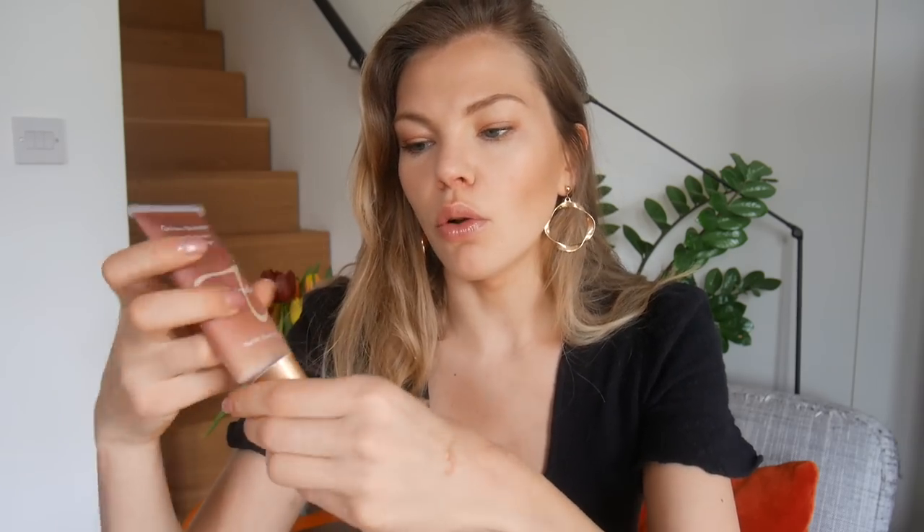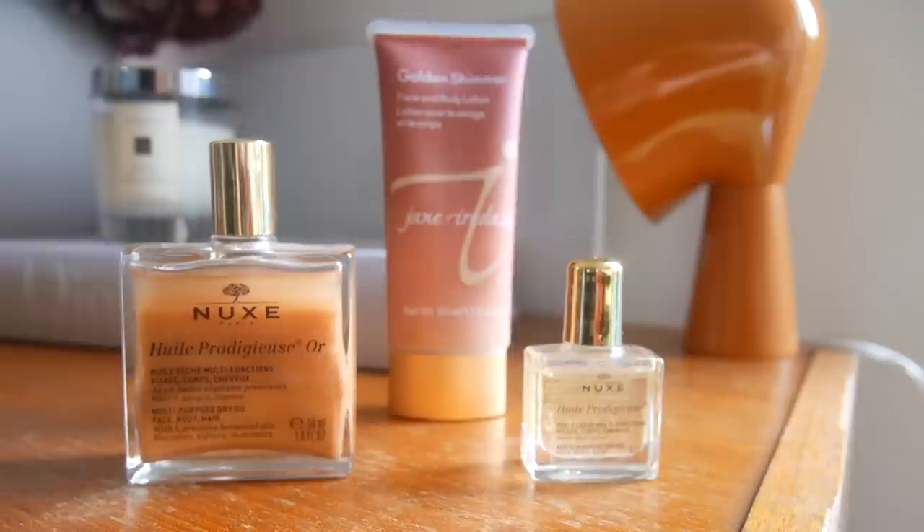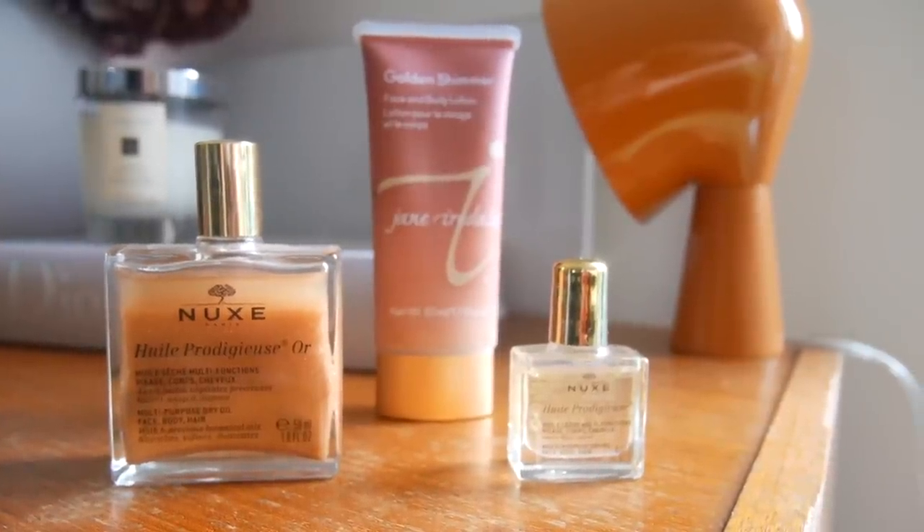I also have some shimmery body oils and creams. One is the Jane Iredale Golden Shimmer Face and Body Lotion - it comes out almost rose gold but when you blend it in it gives you the most beautiful glowing skin, especially on your legs heading out to dinner. Another is the Nuxe Multi-Purpose Dry Oil for Face, Body and Hair - I only use it on the body. They come in tiny baby bottles, perfect for traveling, and it looks amazing on your skin.